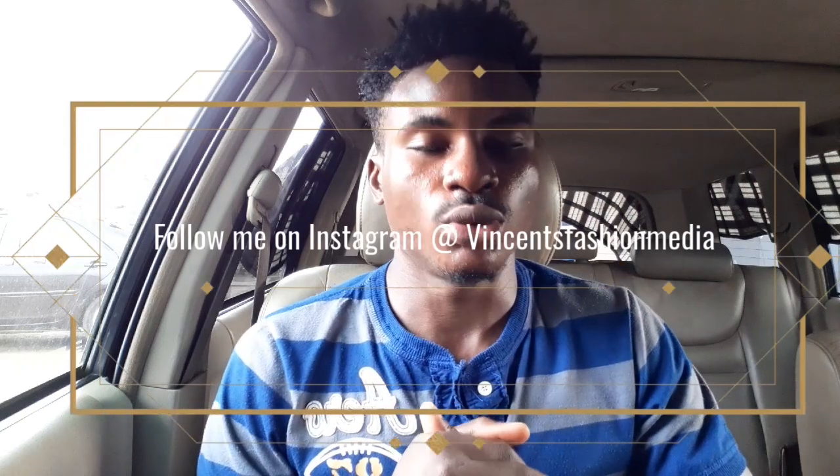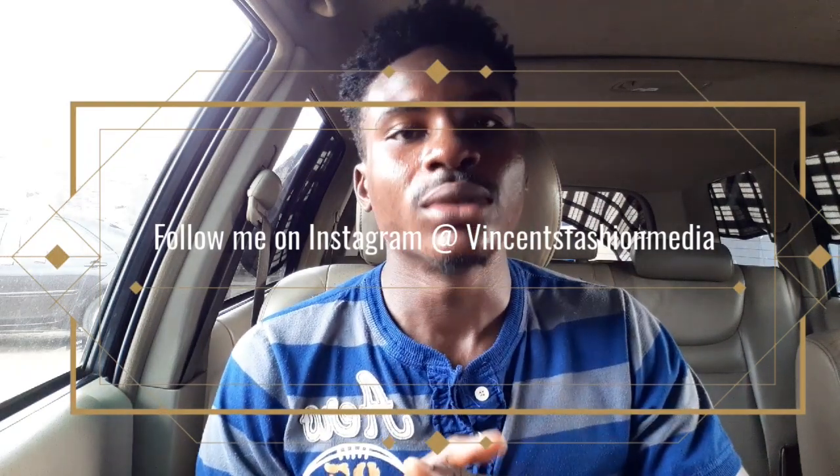What's up guys, it's your boy Chukman Vincent, welcome to Vincent's Fashion Media. If you are new to the channel, please subscribe, drop us a like down below, and turn on post notifications so you won't miss out on future videos. Subscribe and turn on post notifications so you get notified each time I post — I drop videos weekly.